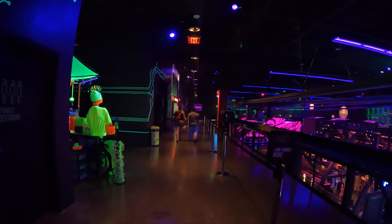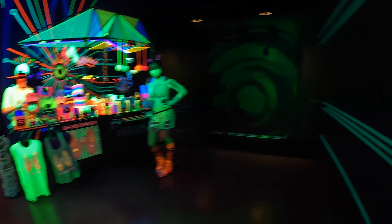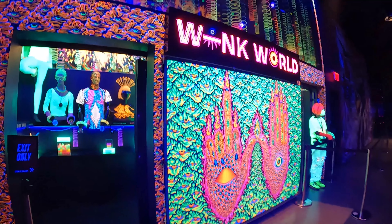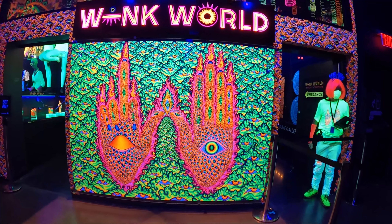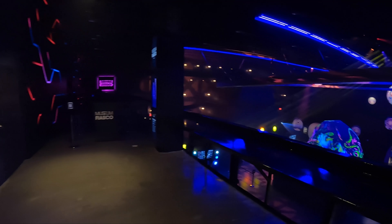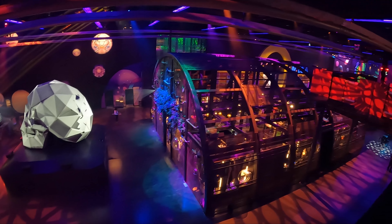Some other things here attracting young kids with the neon stuff. This little Wink World seems like a cool place to walk through with all the neon. All these things cost money — I didn't have enough to spend on all this stuff. For the most part, it's like $15 to $25. The Omega Mart is probably the most expensive, in the $40 to $45 range. But it's totally worth it in my opinion.